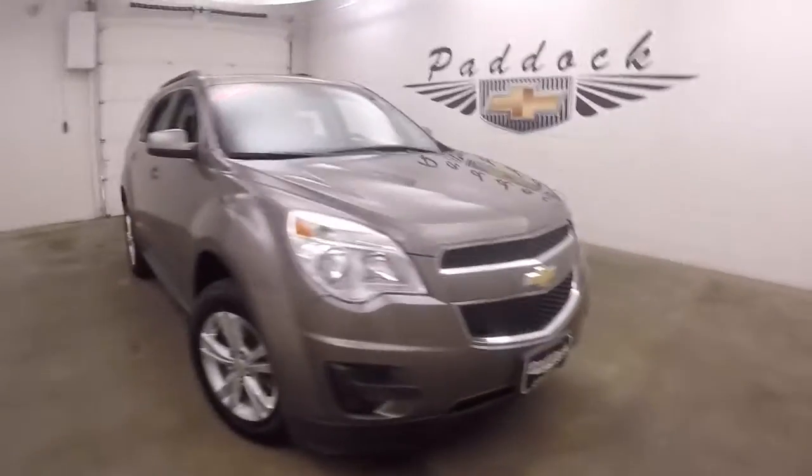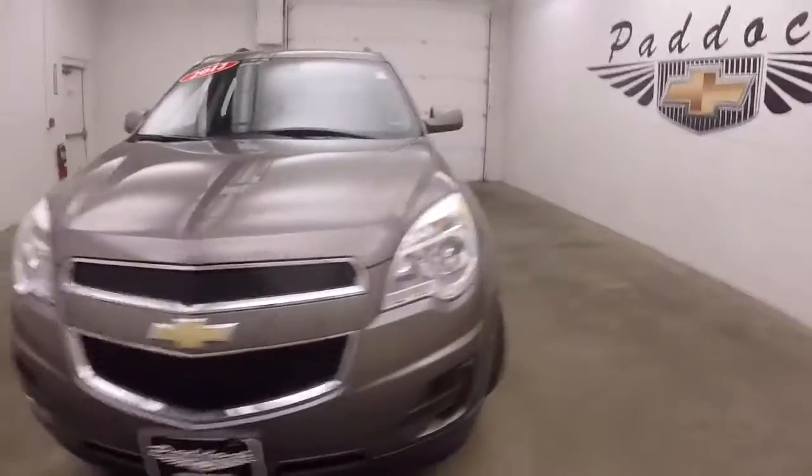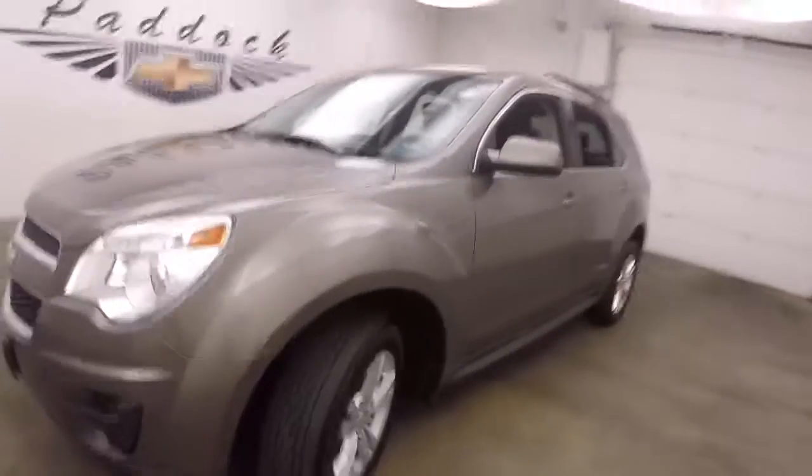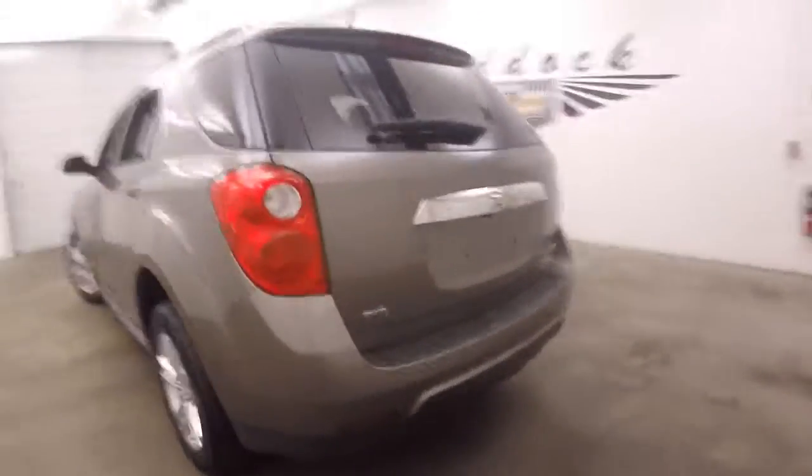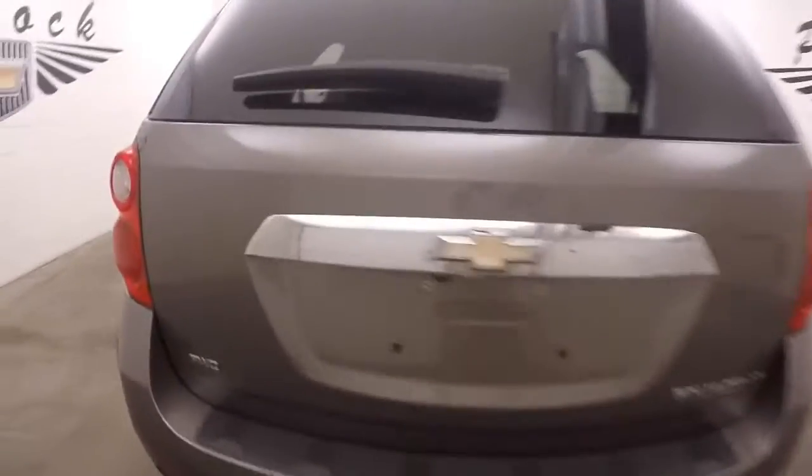It's a 2012 Chevy Equinox, nice mocha steel color, kind of like a silver-brown, nice alloy wheels, decent tires. It has all-wheel drive, perfect for the western New York weather.